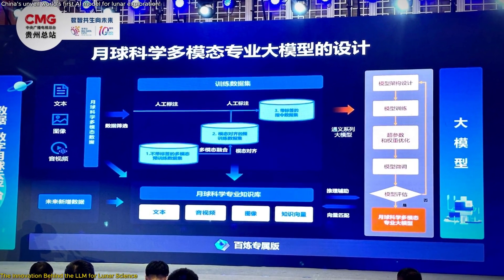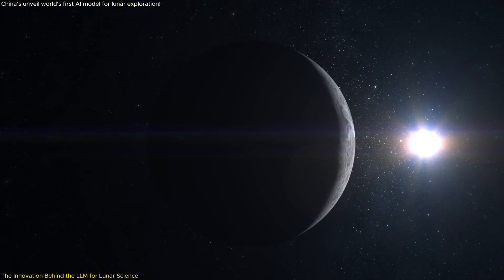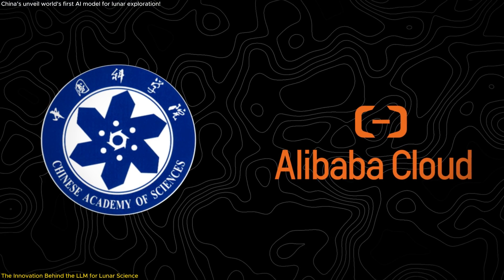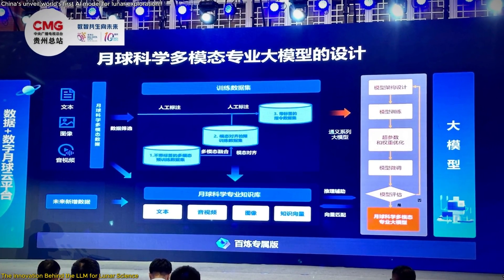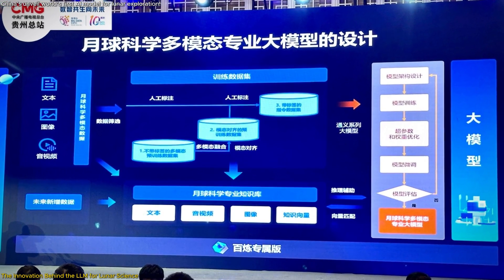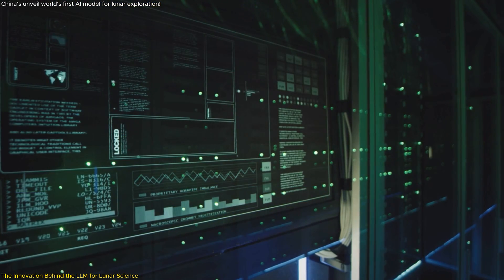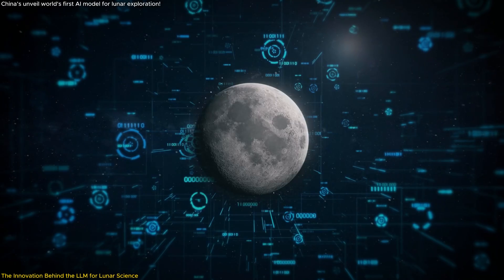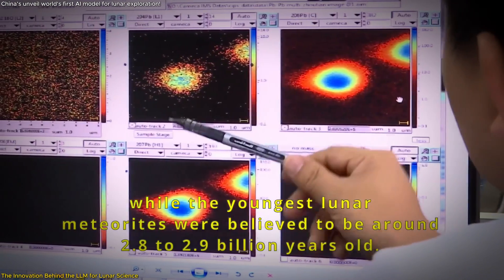The world's first professional multimodal large language model (LLM) for lunar science marks a pivotal innovation in space exploration, developed by the Institute of Geochemistry of the Chinese Academy of Sciences in collaboration with Alibaba Cloud. This model stands out due to its ability to process and interpret data from various sources — such as images and text — integrating them seamlessly into a single platform, addressing the challenge of separate systems that made holistic data analysis difficult.